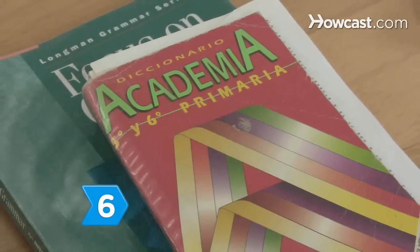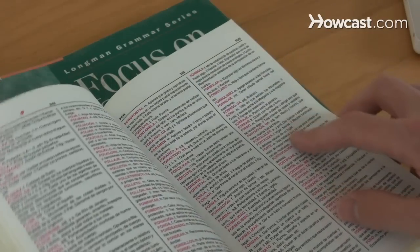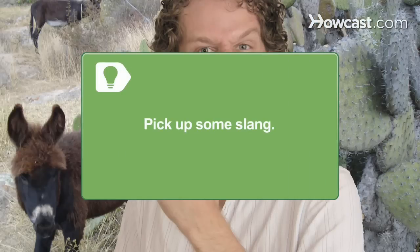Step 6: Get a foreign dictionary and memorize the nouns and verbs you'll most likely use. They're often different from the ones taught in audio recordings and textbooks. Pick up some slang — it will help you sound like a native.